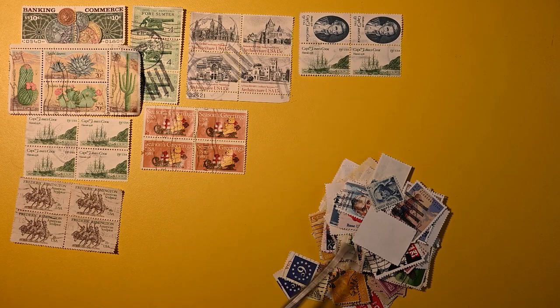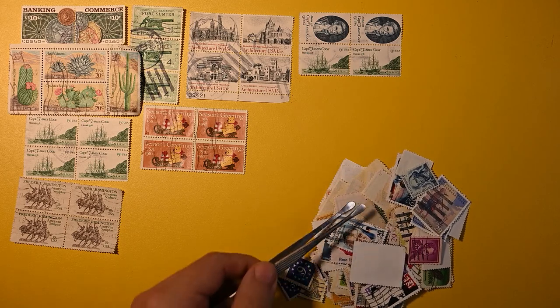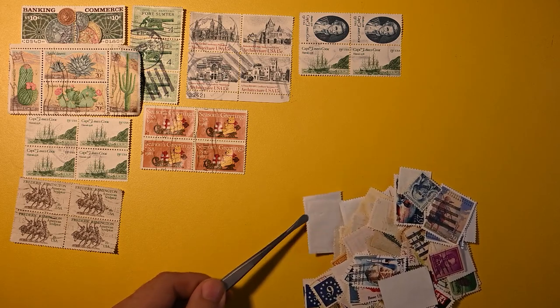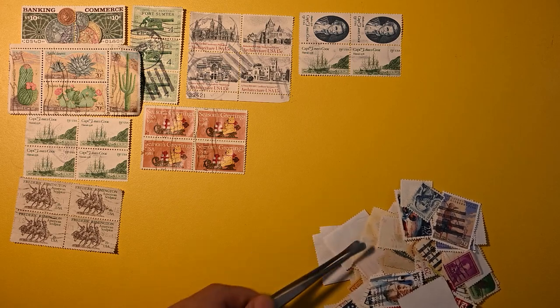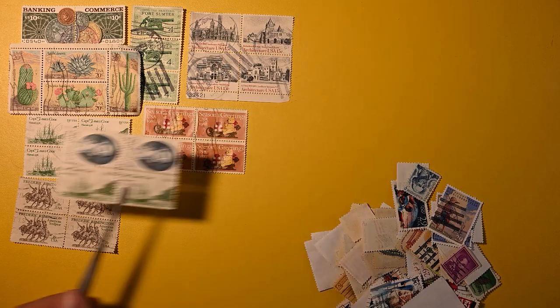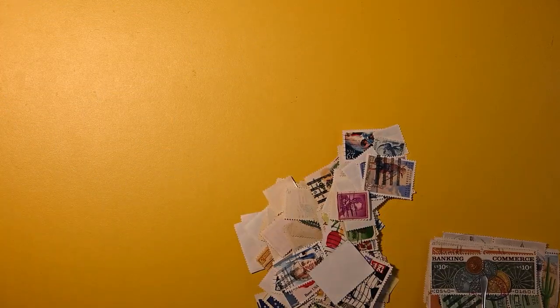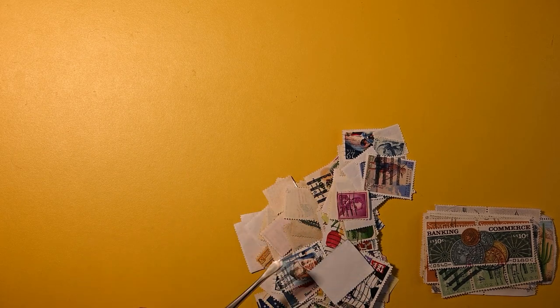I'll probably pick these up before we dig deeper into the individual stamps. Let's see if there's any more sheets here. No, it doesn't appear to be any more sheets, so maybe it is time to pick those up. We're back. I've moved these to the bottom corner with less light in case we do find something else. Let's dig in here and see what we find.